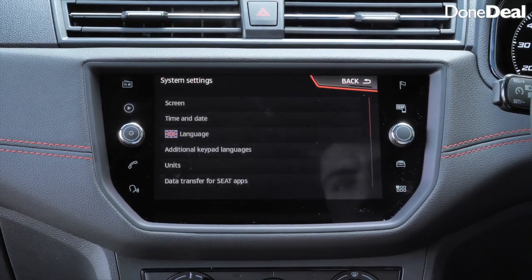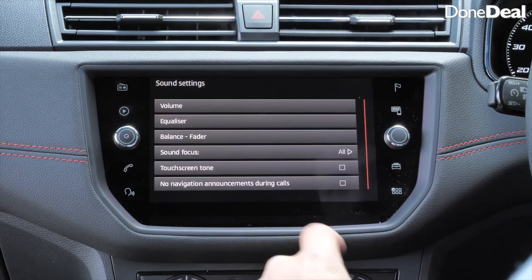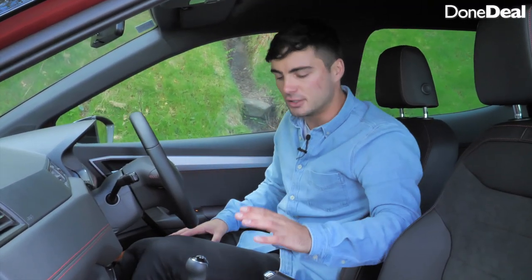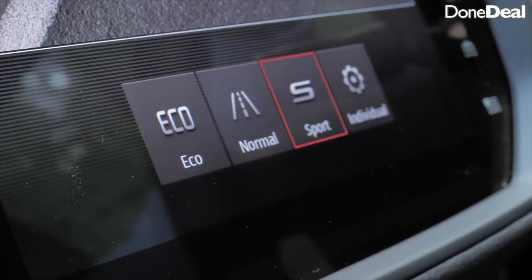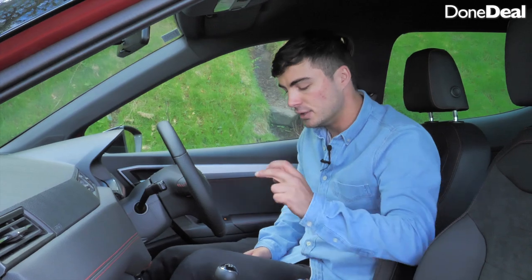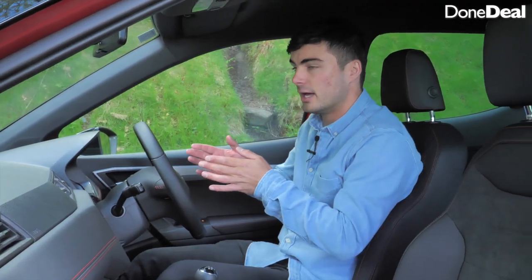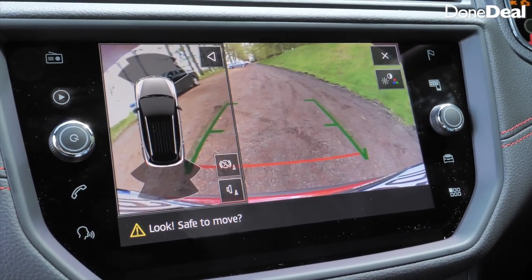In settings you can change everything from your screen and time to your language and volume — all those nice toys you like to play with in a new car. You've also got stop-start, which turns the engine off at traffic lights to save fuel. There are different driving modes — normal, sport, individual, or eco. Parking assist will help you find a spot and park. And in reverse you get a rear-view camera, which is very impressive.